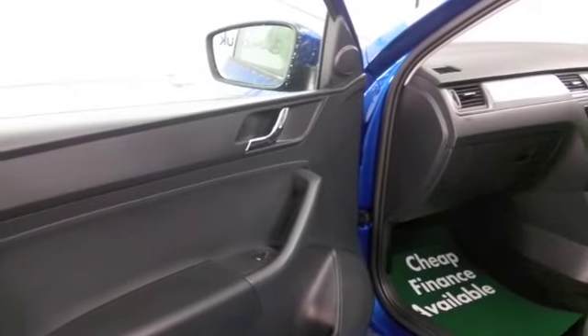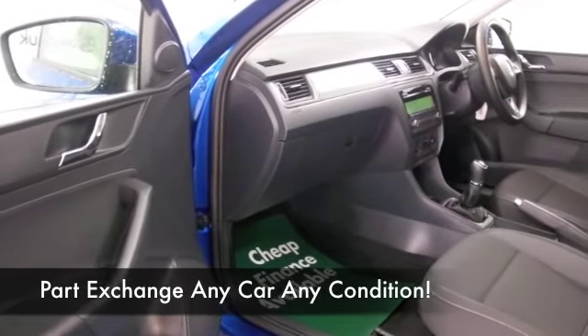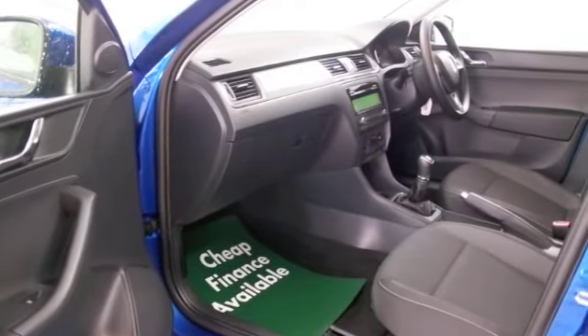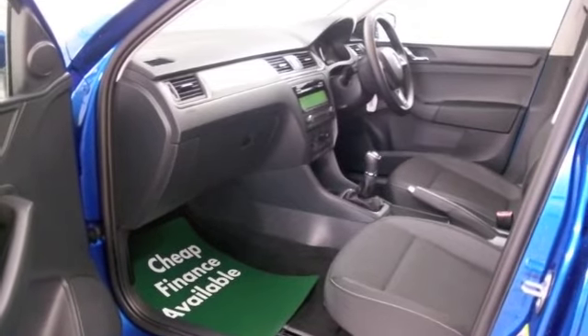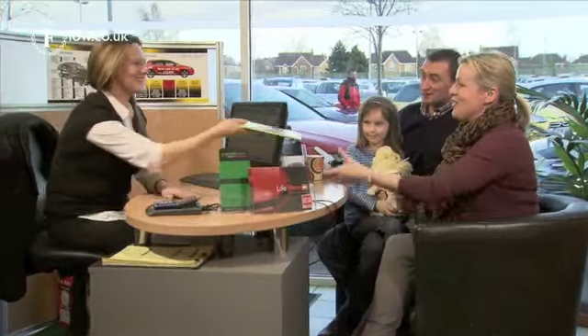Get inside — this is pristine, as you'd expect, with cloth seats, air conditioning, electric windows, and power-assisted steering. So all the right kit to keep you happy, and a fab set of alloys as well.